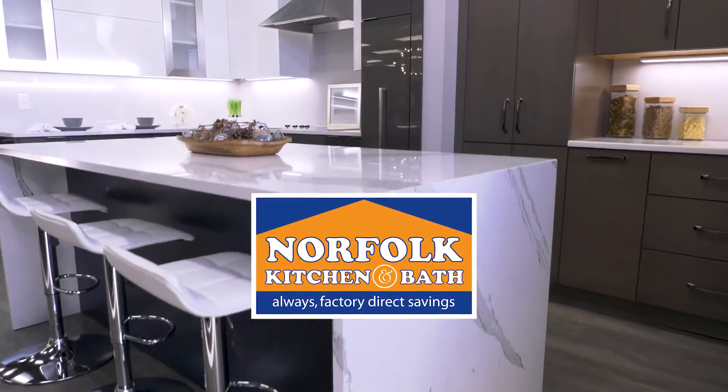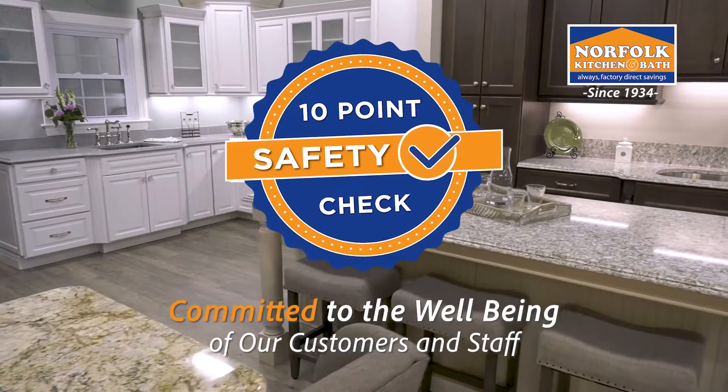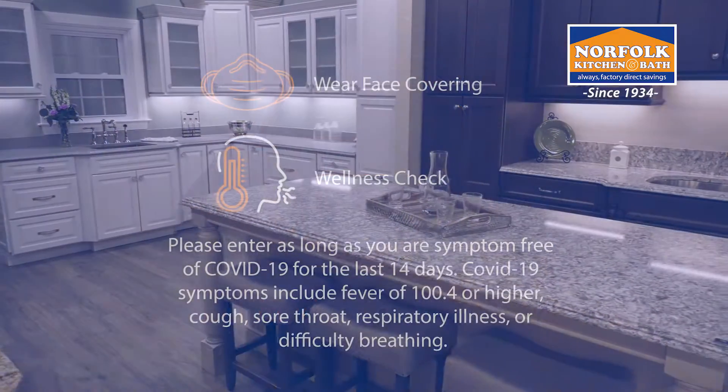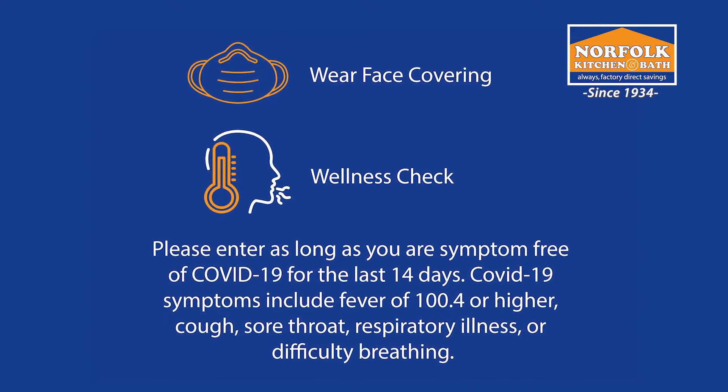At Norfolk Kitchen and Bath, we're committed to the well-being of our customers and staff, with new processes to keep everyone safe. Our entire team is continually monitoring their health, and we ask customers to do the same at each project stage.